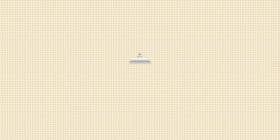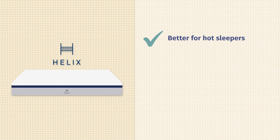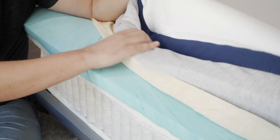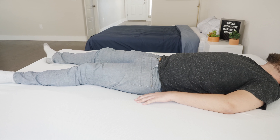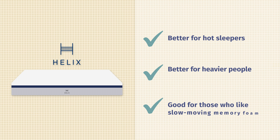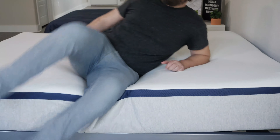Now, which mattress should you get? For the Helix Midnight, I think it's the better option for hot sleepers — with the coils, there's much more room for airflow, making it a cooler sleeping mattress overall. It's also better for heavier people, as the hybrid coil construction should support more weight. And if you prefer a slow-moving memory foam feel right on top of your mattress within an overall balanced foam feel, the Helix Midnight is the way to go.